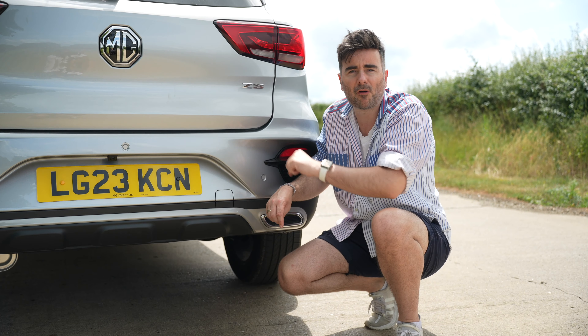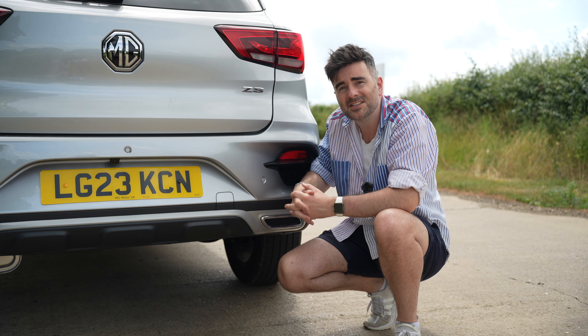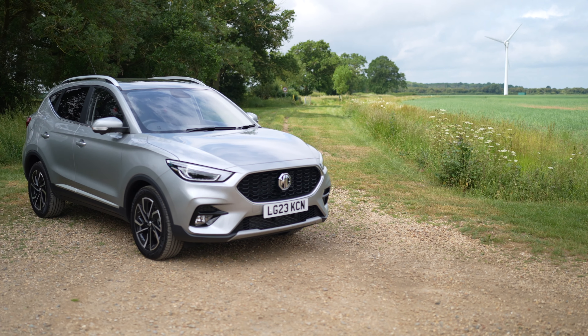Price — super affordable at £21,570 for this MG ZS 1L petrol. And with all the features it's got, it's much cheaper than any of its competitors.